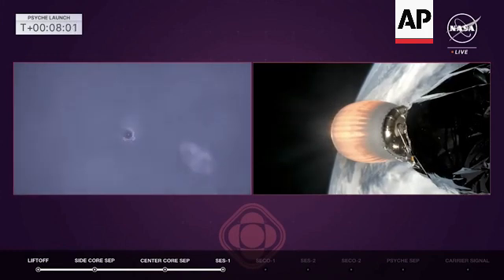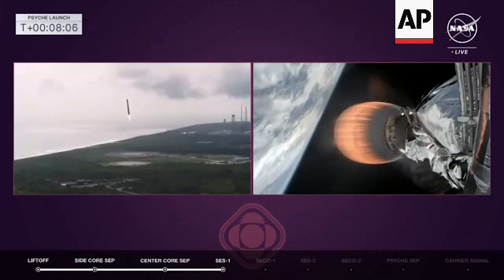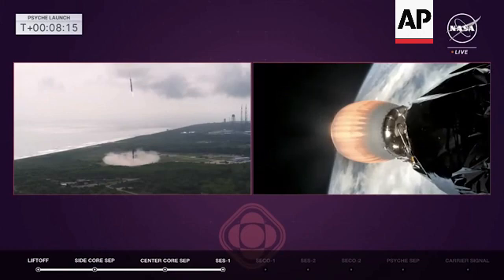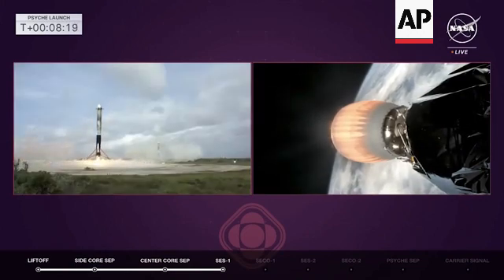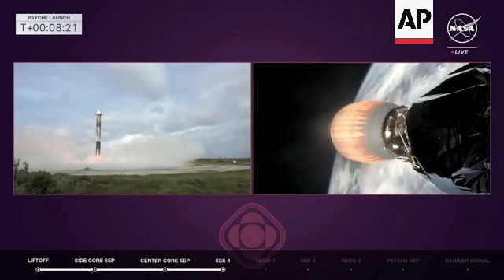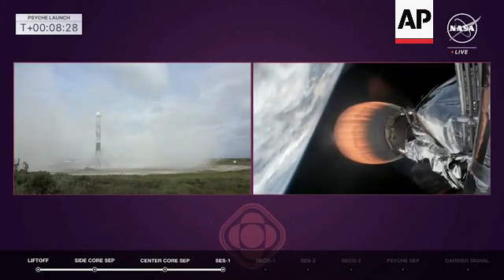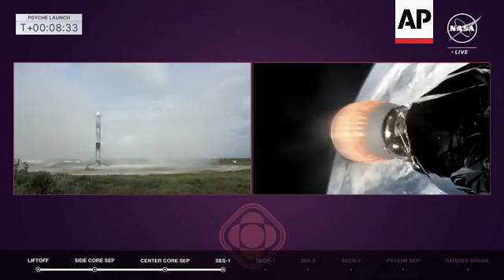Landing burn has started. Here it comes. That sonic boom was great for us — I'm sure Jim is excited over there. There's the second one. I'm sure the host desk is feeling that really well. Our monitors were shaking as both those boosters broke the sound barrier. And we just heard booster landing confirmed — both landing zone one and two.